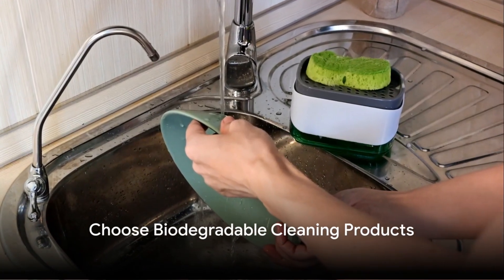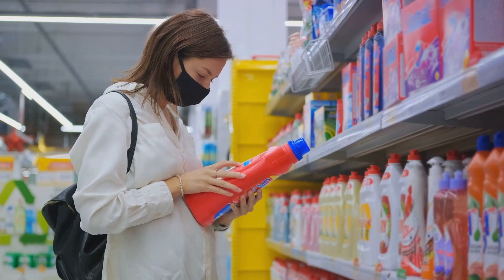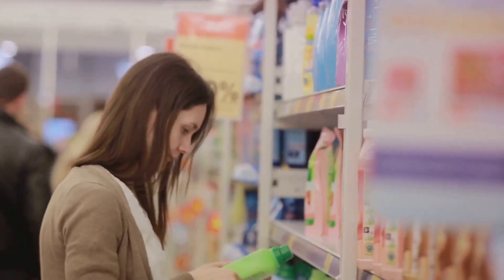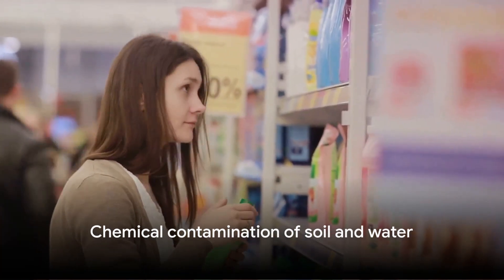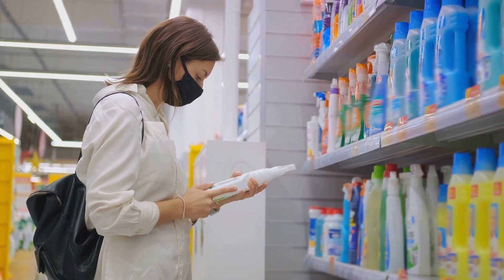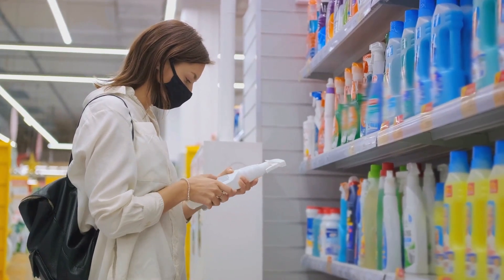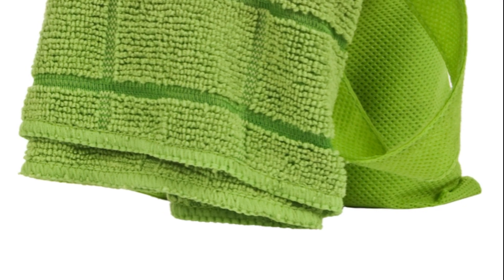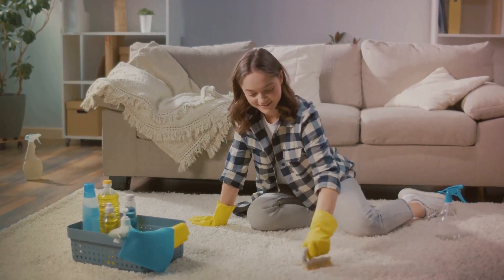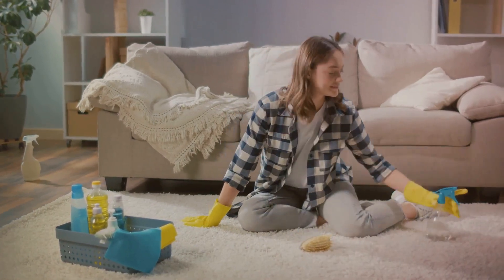Swap number three: switch to biodegradable cleaning products. Most of us never give a second thought to the cleaning products we use, but many of them are loaded with harsh chemicals. These substances can harm not only our health but also our environment, contaminating our soil and water. Now let's talk about a cleaner, greener alternative — biodegradable cleaning products. These items break down naturally and quickly, leaving no trace behind.